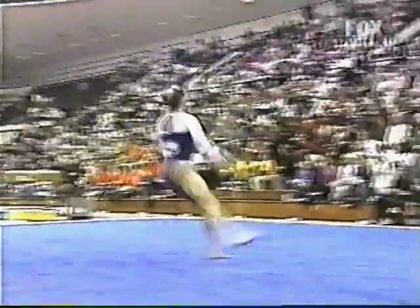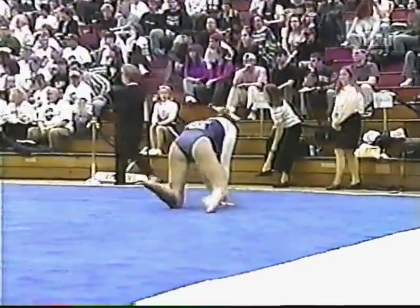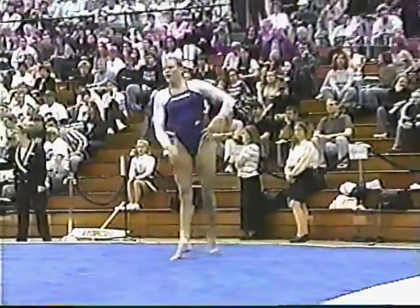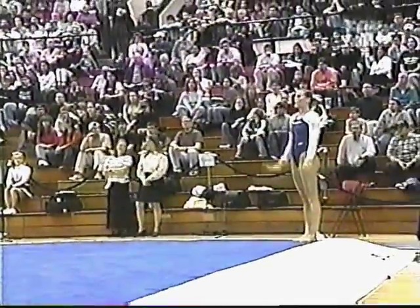By the way, Sherry Gregg from Ohio State on the beam — a 9.5. That was moments ago. She fought for that close; she almost fell off the beam, so her fighting to stay on really added a couple tenths for Ohio State.